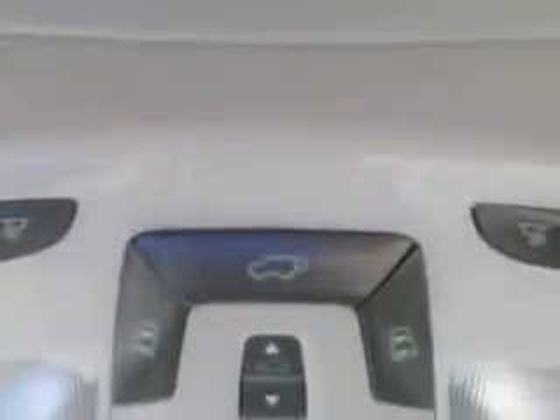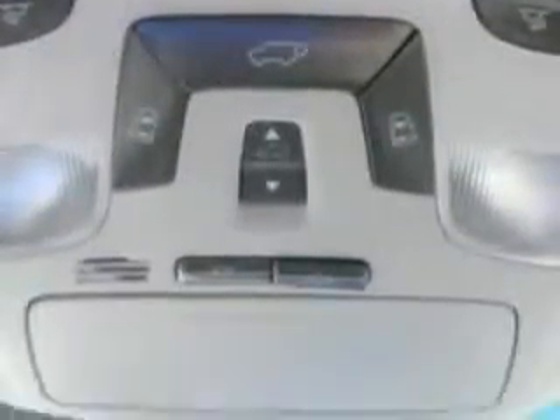Enjoy this utility van with features like universal garage door opener homelink, center console with lighting, on-steering wheel phone controls, overhead console with map lights, sunglasses holder, and conversation mirror, roof rails, and much more.